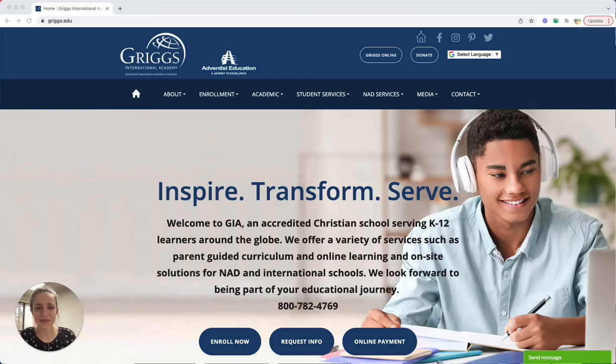You're newly enrolled here at Griggs, really excited to get started but not sure what to do first? Well, I can tell you exactly what you should do. Go ahead and check out your quick start guide.